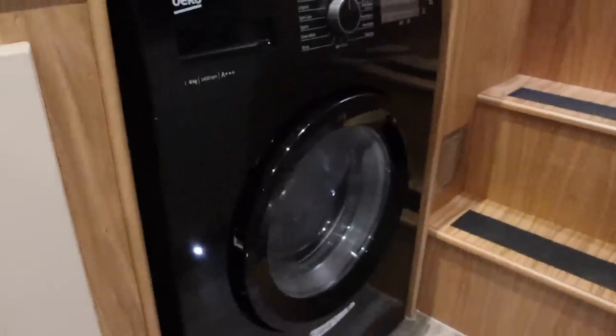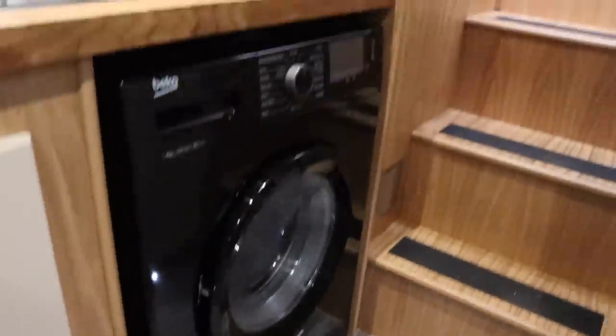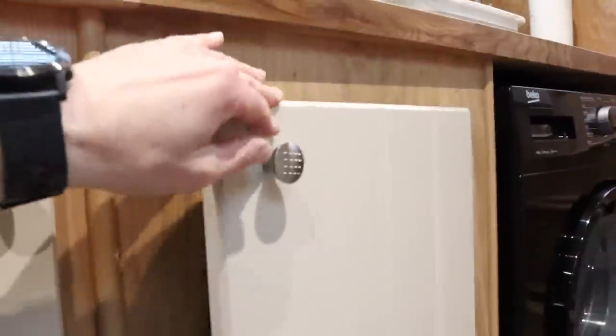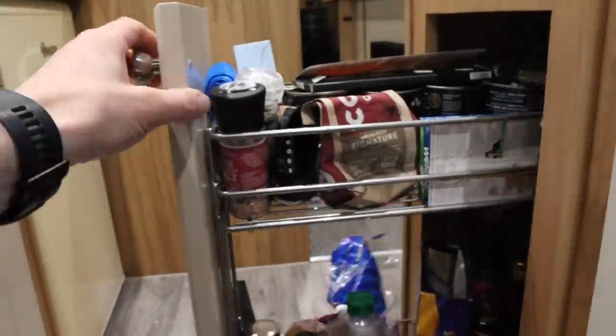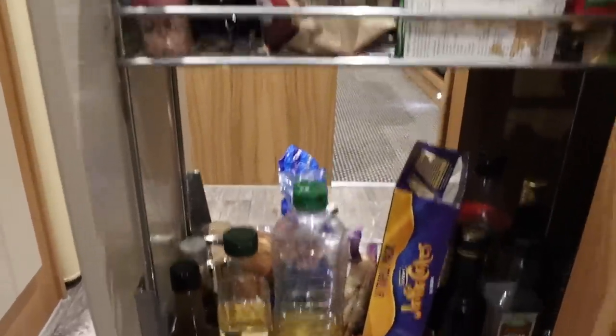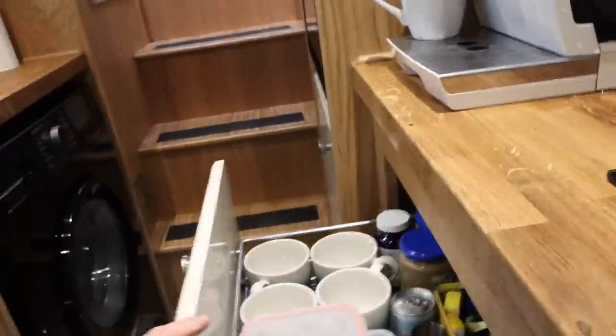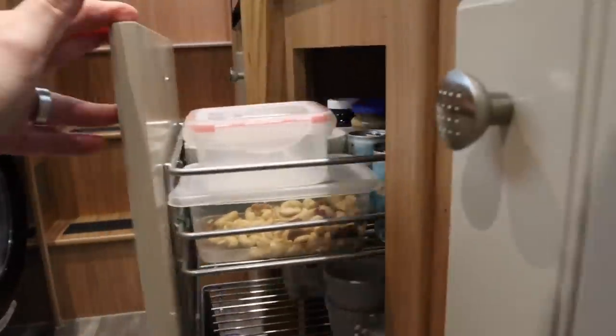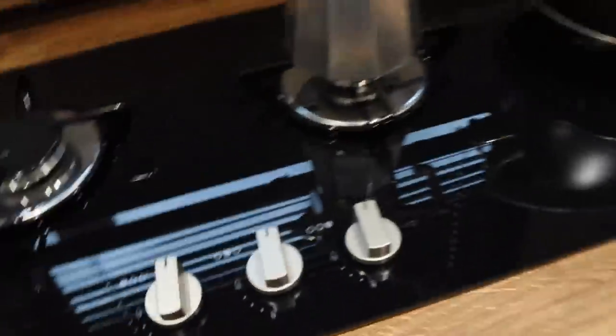Our washing machine - it's very quiet actually. There's plenty of storage under the cupboards. The pull-out cupboards have plenty of room for the essentials like coffee and Jaffa cakes, as you can see. And another pull-out cupboard on this side as well. Plenty of storage under the hob for pans.